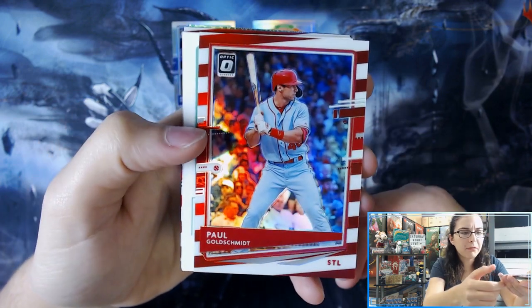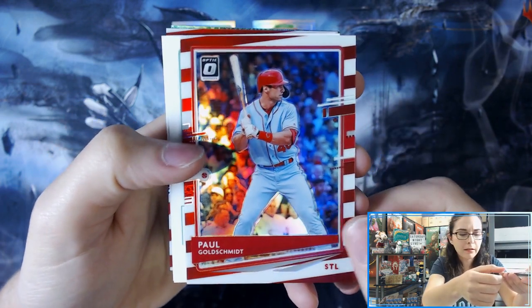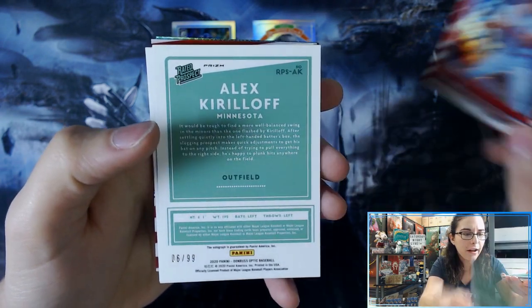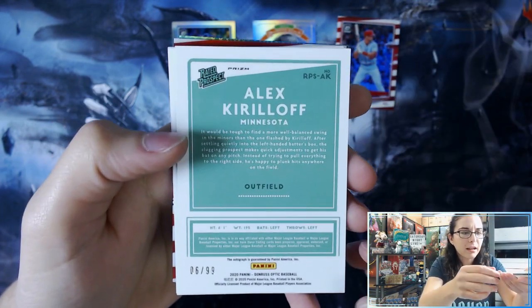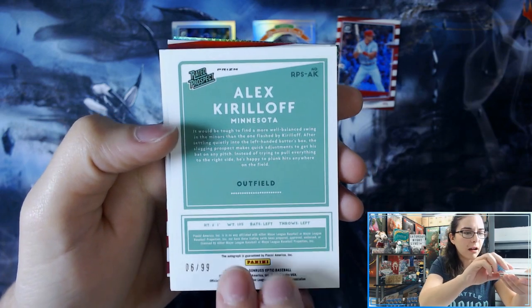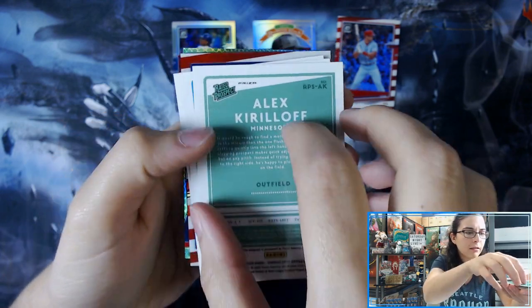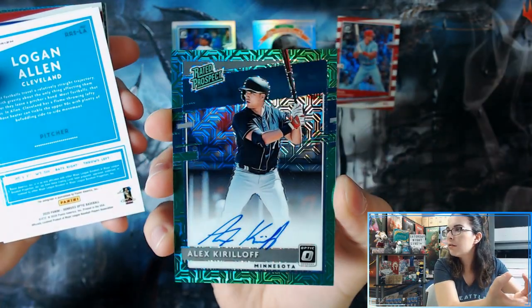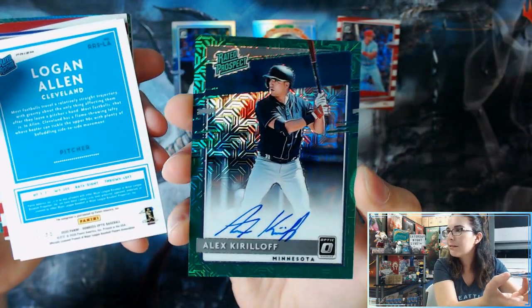Different layout of the packs here, but we have a red and white Paul Goldschmidt, number 19 out of 45. We have a Rated Prospect Auto, 6 of 99, Alex Kirloff for the Twins. It's a green mojo - very cool. I haven't seen the green ones before. I like that.